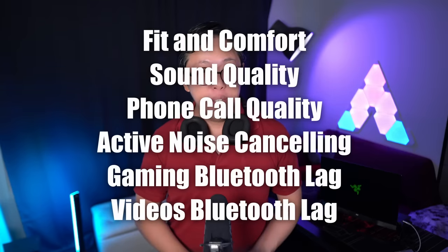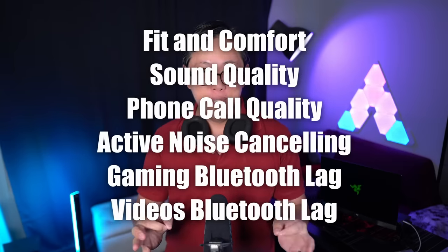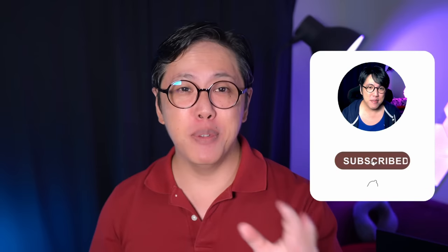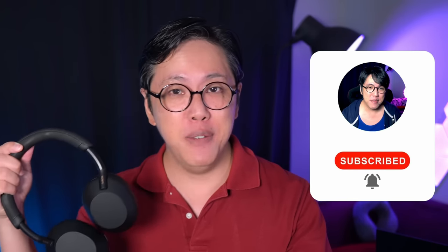But if these aren't deal breakers for you and you do want to know how they compare against the XM4 in terms of fit, comfort, and performance, keep watching because we're gonna touch on all of these elements. You'll even get to listen to some sample recordings to hear the difference. I've also split this video into chapters so you can simply skip to the parts you're interested in. Do subscribe and tap the bell button to stay notified, because I will be comparing the XM5s to other products as well.